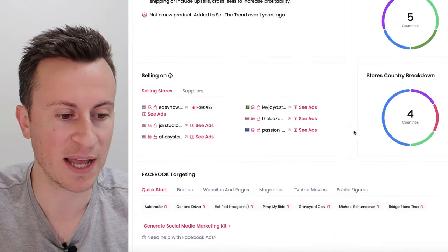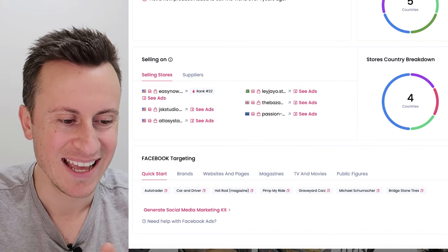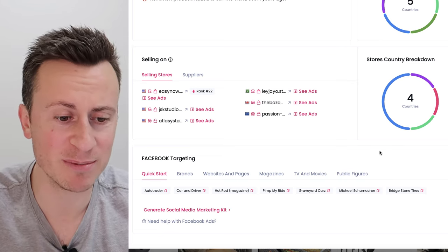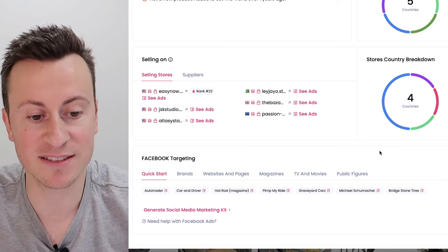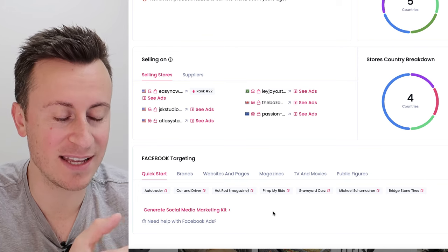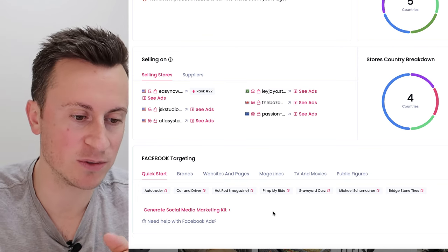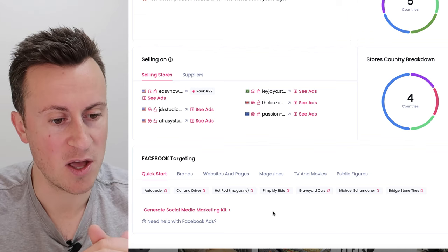Let's look at the Facebook targeting options to give you some ideas. Some of these are hit and miss — for example, I probably wouldn't target Michael Schumacher. However, there are some good ones to start with like Auto Trader and Car and Driver. It's a pretty generic product — most people have one if not two cars per household, so there's going to be strong demand regardless of who sees it.